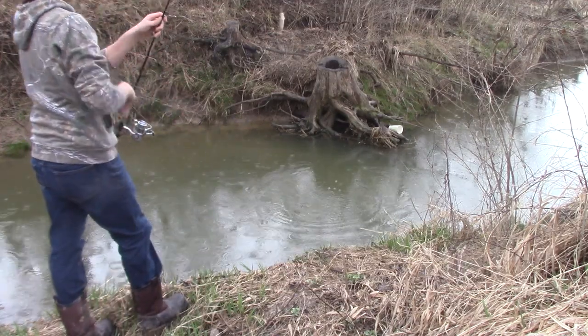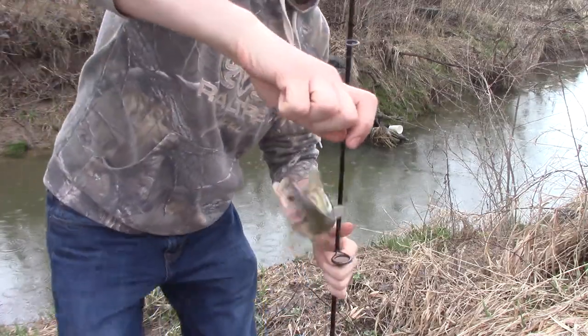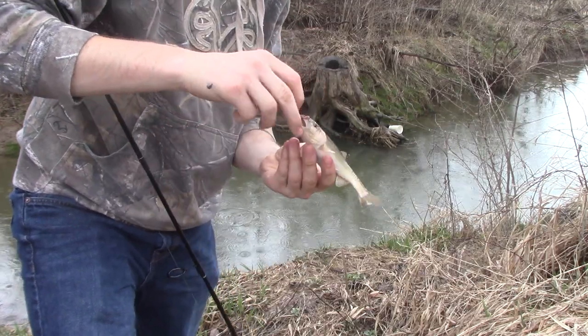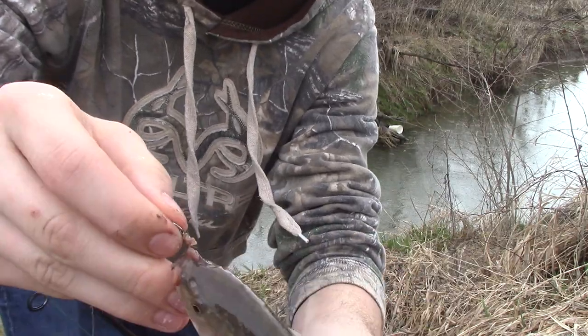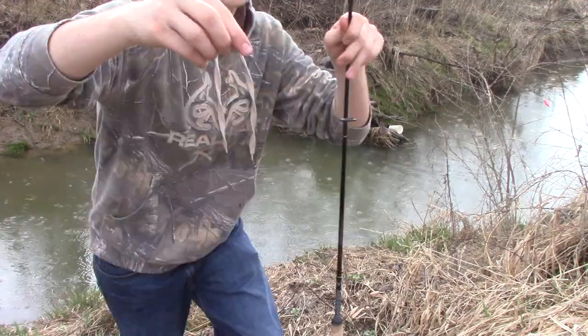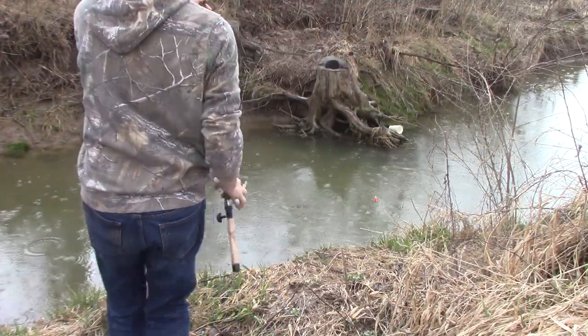There we go bro, look at that — that's a nice creek chub, a healthy looking creek chub right there. Oh, come on buddy, calm down. It's got some good color to its face, some purple on him. Look at this — there's like no bait left, this is the most junk bait you can possibly imagine.